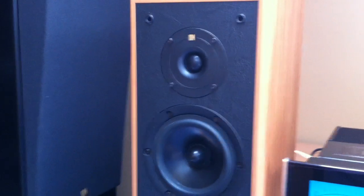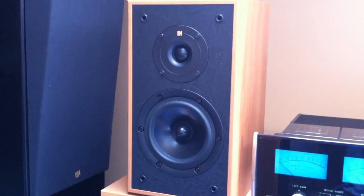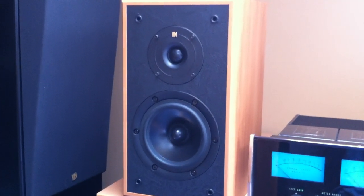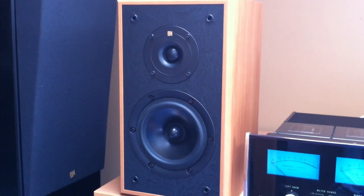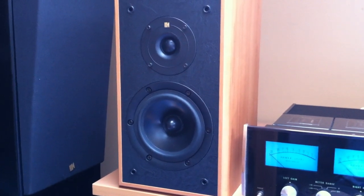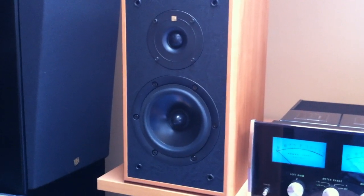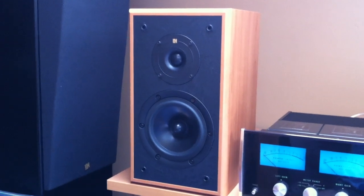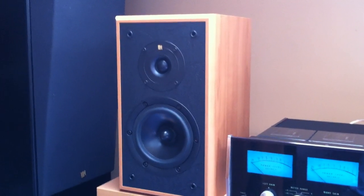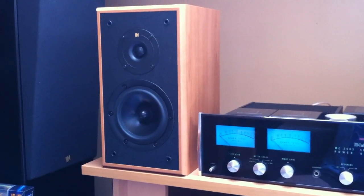Outstanding clarity — the soft dome tweeter and the five and a half inch long-throw woofer blend superbly together to produce a full range of sound, rated at 48 hertz as far as the low end goes, although that might be pushing it. They do still give a pronounced bass for their size — about 15 inches tall. Kind of tough to get scale here alongside the McIntosh 2505.